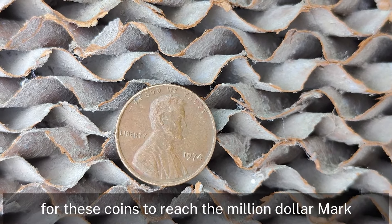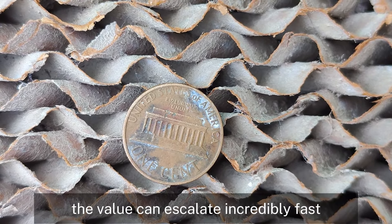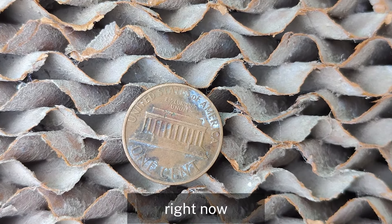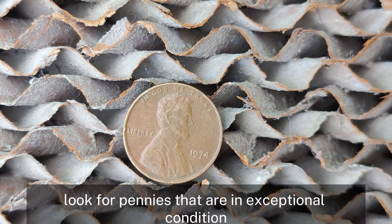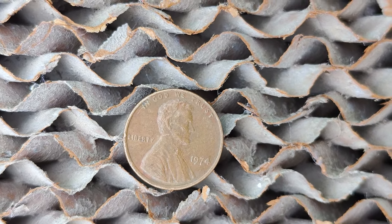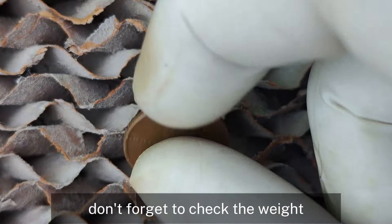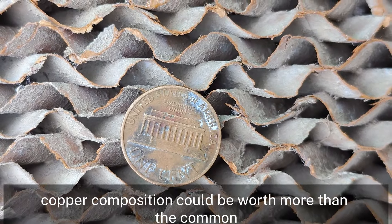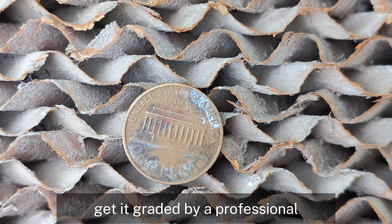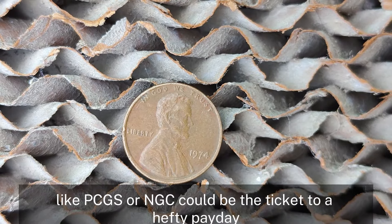While it's rare for these coins to reach the million-dollar mark, in pristine condition — especially if it's a rare error — the value can escalate incredibly fast. Could you have one of these valuable pennies in your pocket change right now? First, look for pennies in exceptional condition with minimal scratches, clear details, and a strong original luster. Second, inspect closely for any doubling, especially on the date or letters. Don't forget to check the weight — a rare copper composition could be worth more than the common zinc-coated variety. If you think you found something special, get it graded by a professional. A high grade from a reputable grading service like PCGS or NGC could be the ticket to a hefty payday.